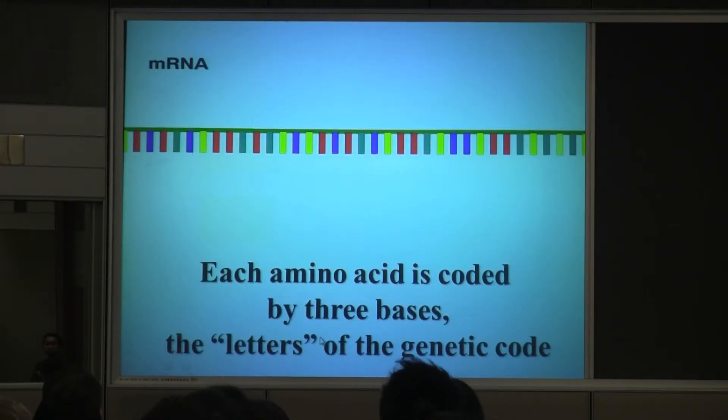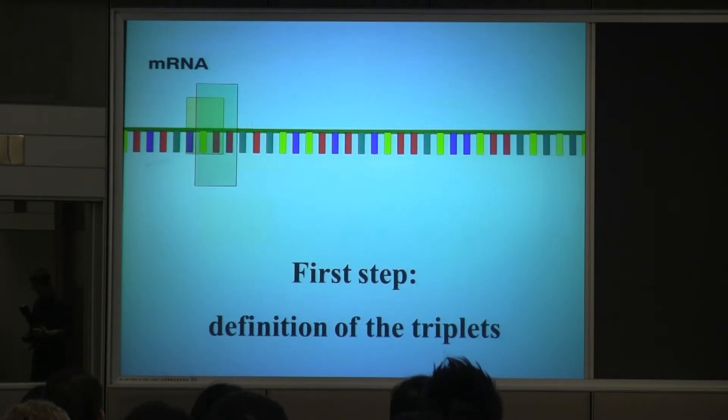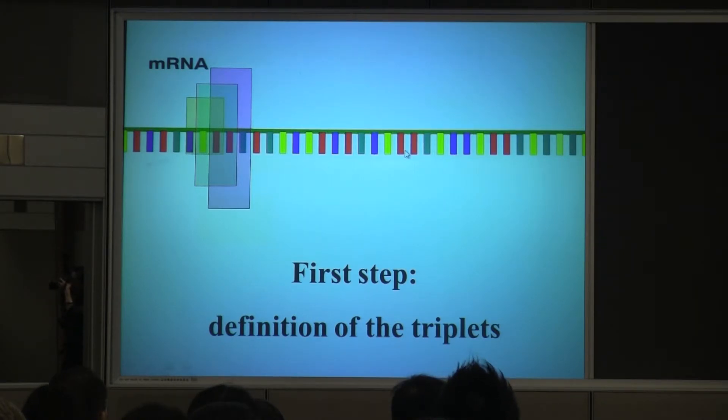So let's see how clever the ribosome is. Here is a messenger RNA — the RNA that brings the message — a long, long line. I say that each triplet is coding for an amino acid, but where are the triplets? If I was a ribosome, I would get completely lost. This can be a triplet, this can be a triplet, this can be a triplet, and each of these possibilities will dictate different triplets all through the chain. So what is right? The ribosome knows.